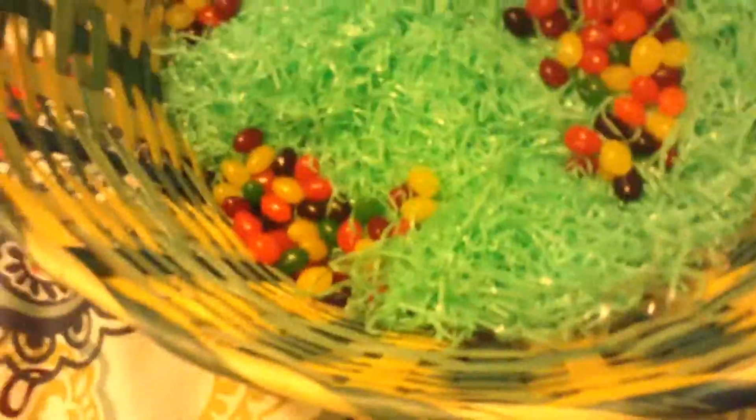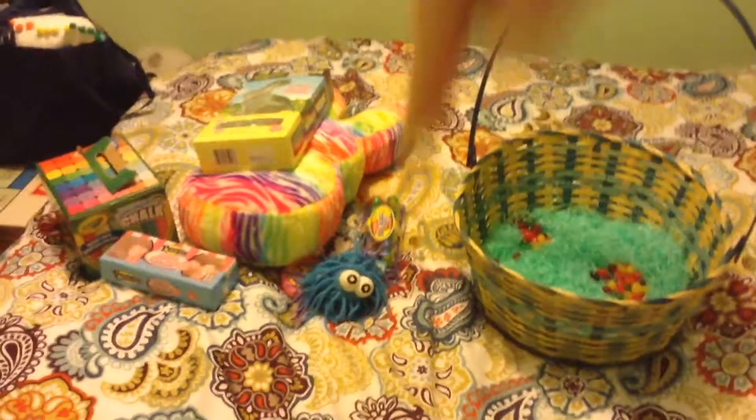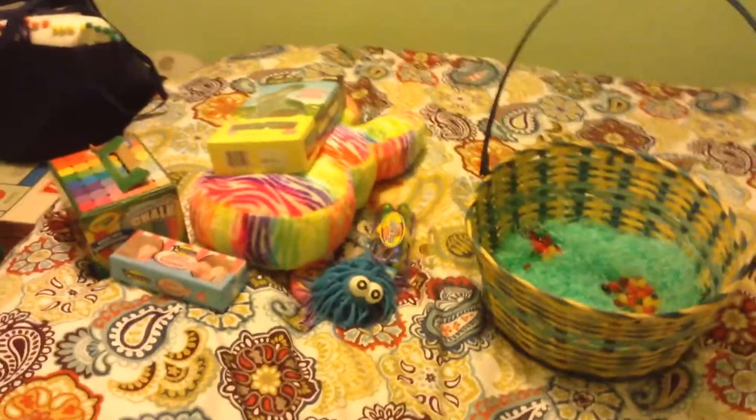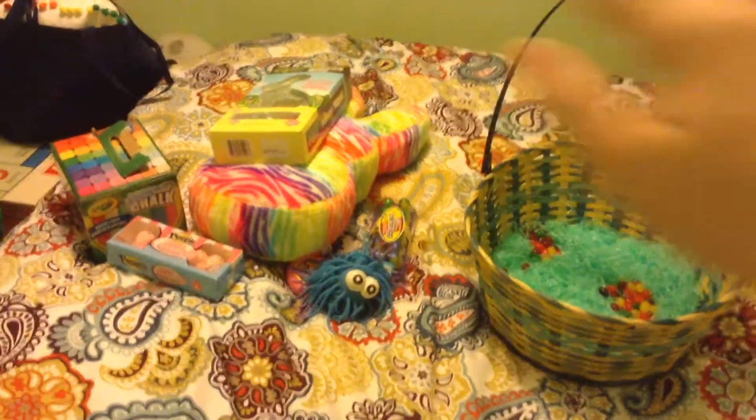And guys, that is everything in my basket, except for some jelly beans. Put down in the comments what you want me to do next. Bye guys!